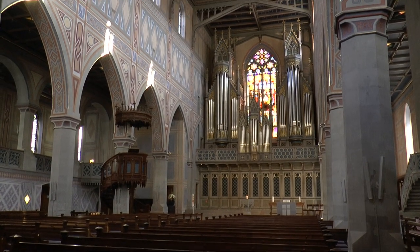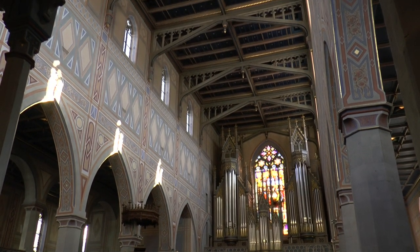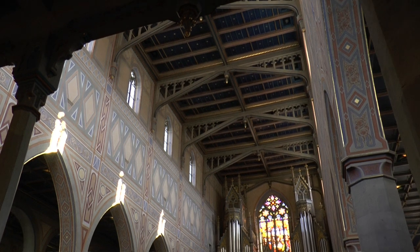Today's neo-Gothic building was first erected around 850, presumably as the burial chapel of the martyr Lorentzius.